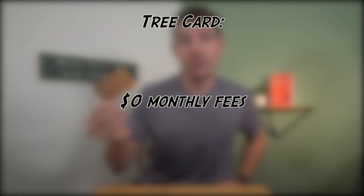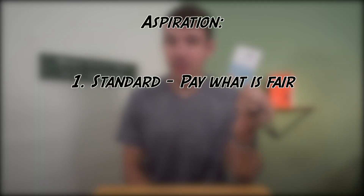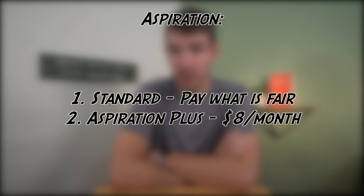Another difference is the price. The Tree card is free with no monthly fees required. Aspiration has two versions of their service. The first is 'pay what's fair,' where you can decide how much you want to pay them every month — for comparison's sake, we'll say this version is also free. However, they have another version called Aspiration Plus that'll cost you $8 per month. The upgrade does have more benefits, so I'll make sure to tell you when a benefit I mention requires the upgrade.